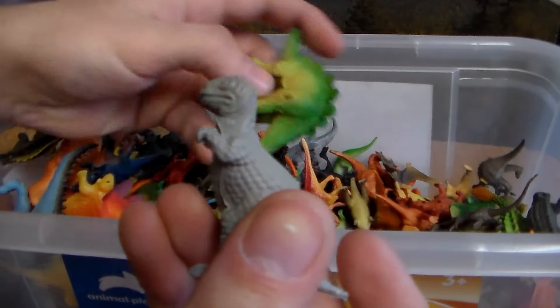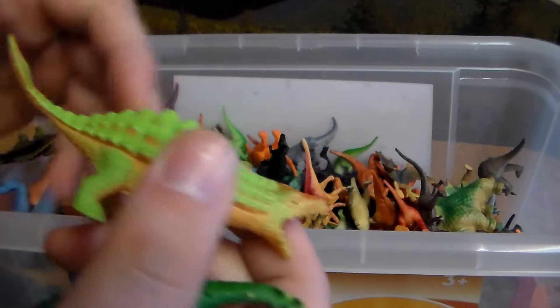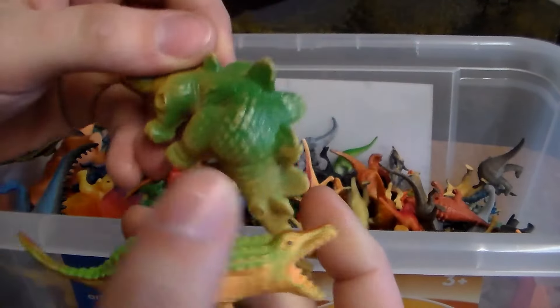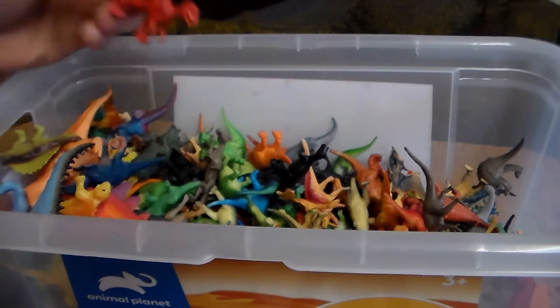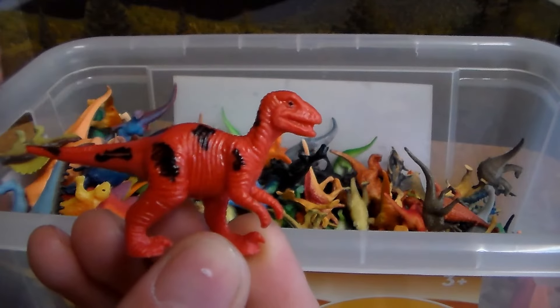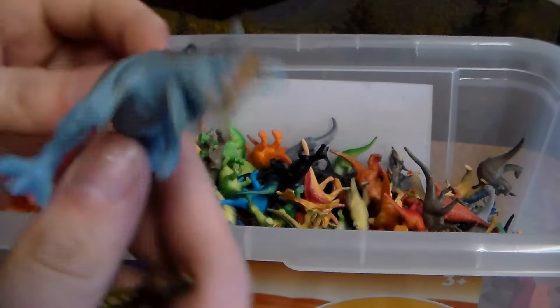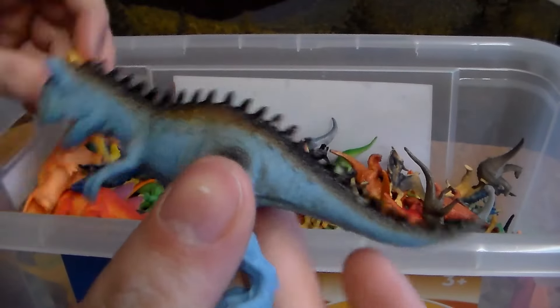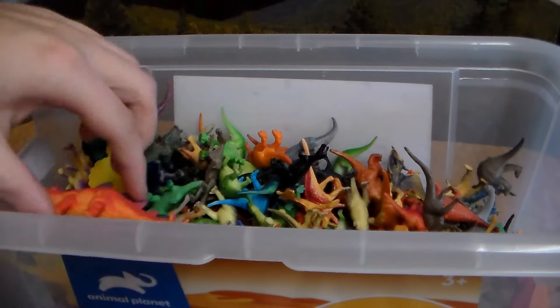Ankylosaurus. A little baby T-Rex. Another awesome Stegosaurus. Ankylosaurus. Baby Stegosaurus. A little baby Ankylosaurus, all gray. We have the scary-looking Velociraptor. Another Dimetrodon. We have a Carnotaurus, or Carno for short.